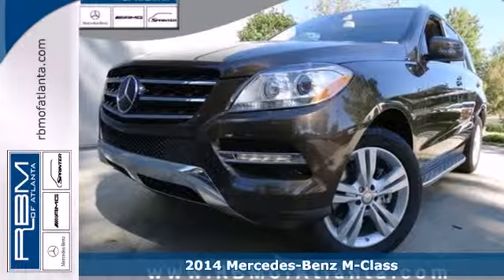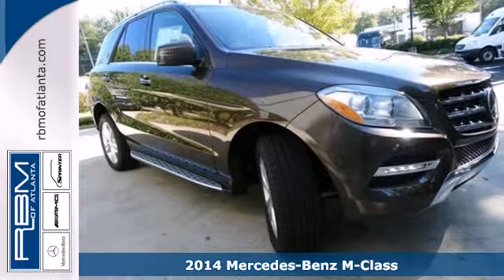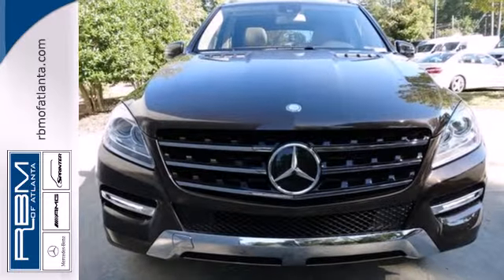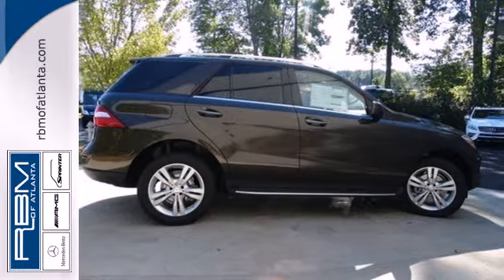Here's the 2014 Mercedes-Benz M-Class. This mid-size luxury SUV is full of innovative features like a garage door transmitter, premium sound, and rain sensing wipers. You'll know comfort with included climate control, power moonroof, and heated seats.